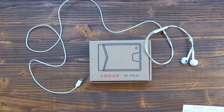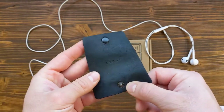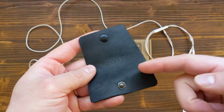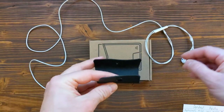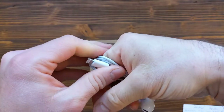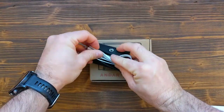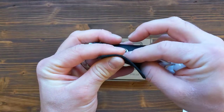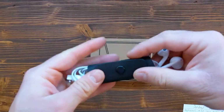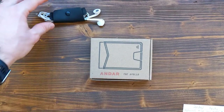I'd like to thank Andar for sending me the Apollo wallet and the cord burrito. The cord burrito is a small piece of leather — the leather is not as high quality, probably leftover scraps from manufacturing — and it's simply a way to keep your wired headphones organized. You wrap them around your fingers, compress it, place it in the burrito, and button it. I typically use wireless headphones but keep a wired pair as a backup, and this keeps them from becoming a tangled mess.